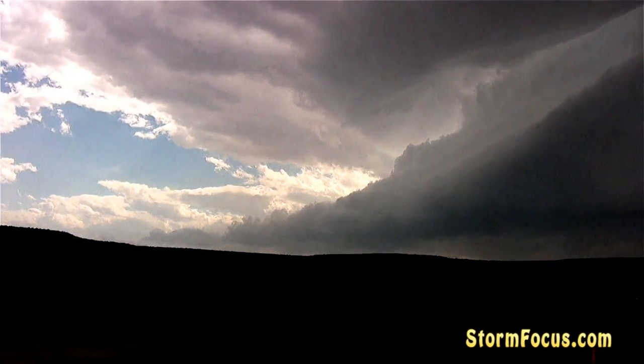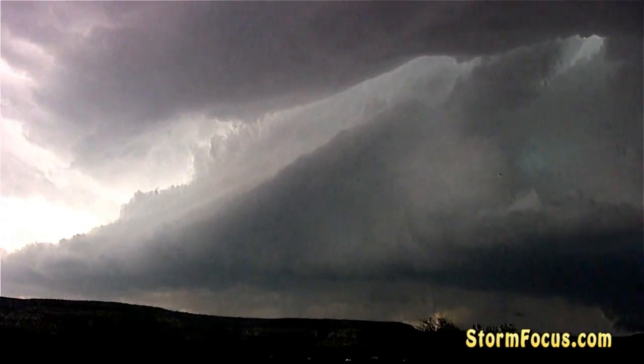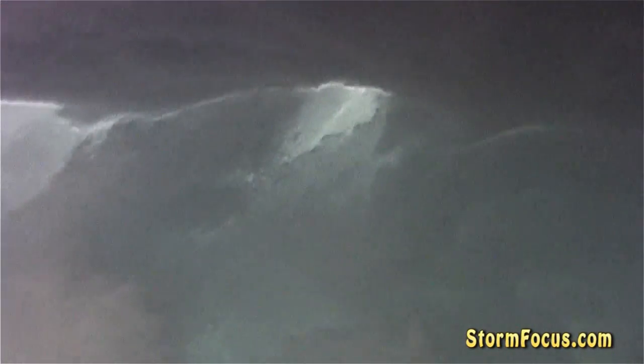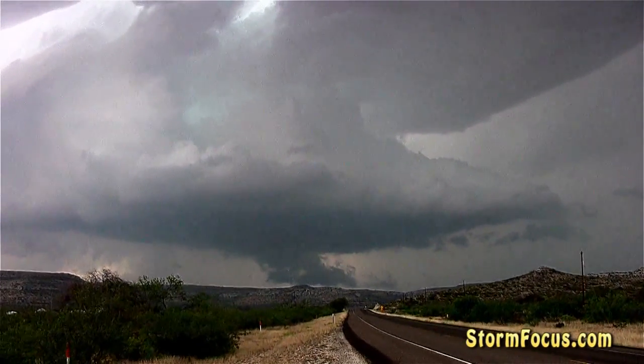Winds are out of the due east at 20. I am panning to the north — that's the inflow feeding the storm. There's a turquoise green right there, it's beautiful. There's the buzzer right there. Classic look.